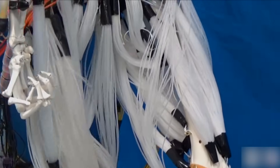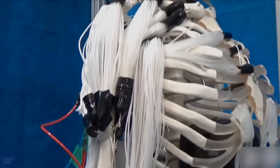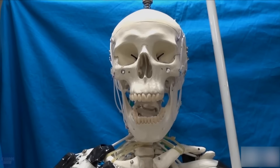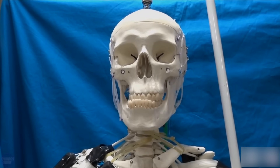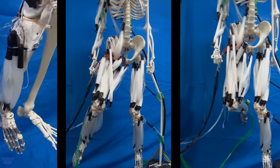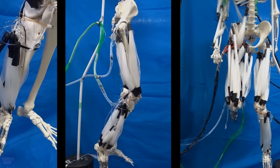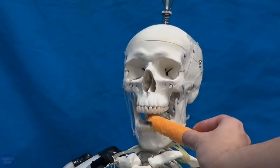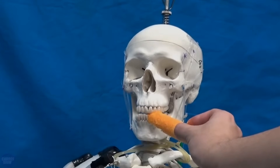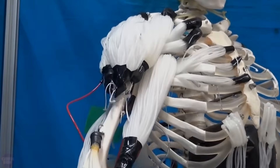Researchers at the Suzumori Endo Robotics Laboratory at the Tokyo Institute of Technology have a different take on robotics, in the form of a musculoskeletal robot that moves like a human. Essentially a fake skeleton covered in a bunch of cables, the musculoskeletal robot is powered by artificial multi-filament muscles that function like real human muscles when electrical current flows through them, even enabling the skeleton's head to move around realistically.